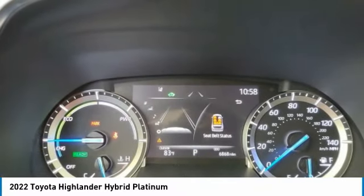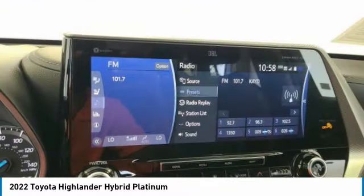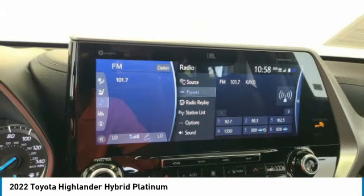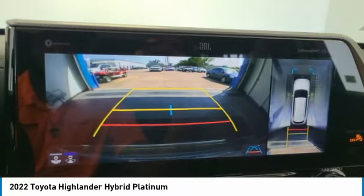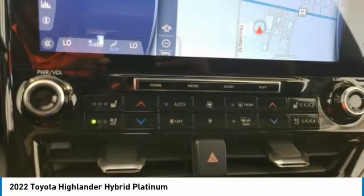Traction control, remote keyless entry, fog lights, speed control, four-wheel disc brakes, and power moonroof. Drive away with a great deal on this vehicle — call or stop in today.